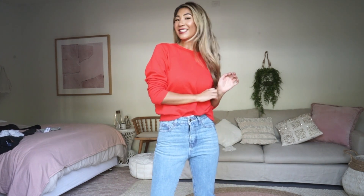Hi guys, Jessie here. I am going to be taking you on a little Bonds try-on haul of some of their latest styles. So keep watching because I've got some really good stuff for you.